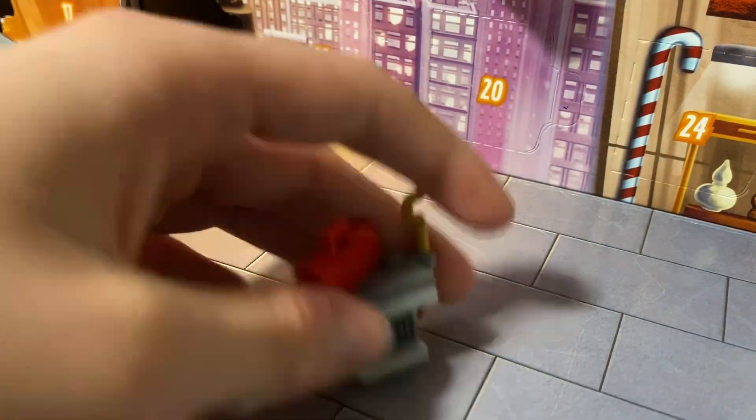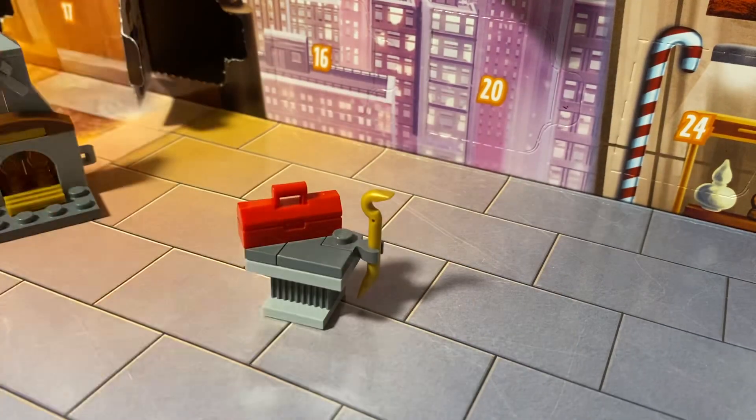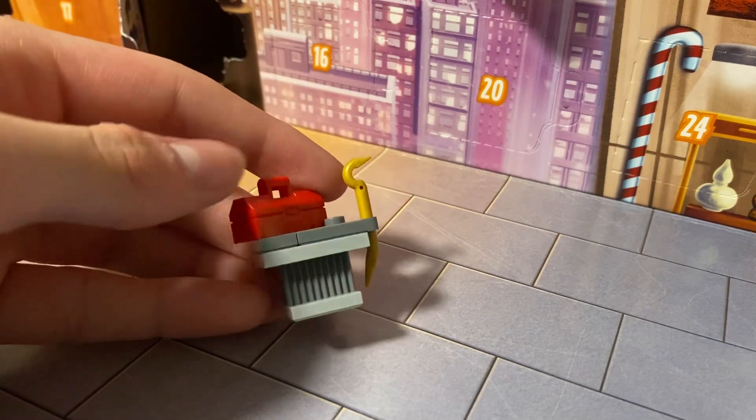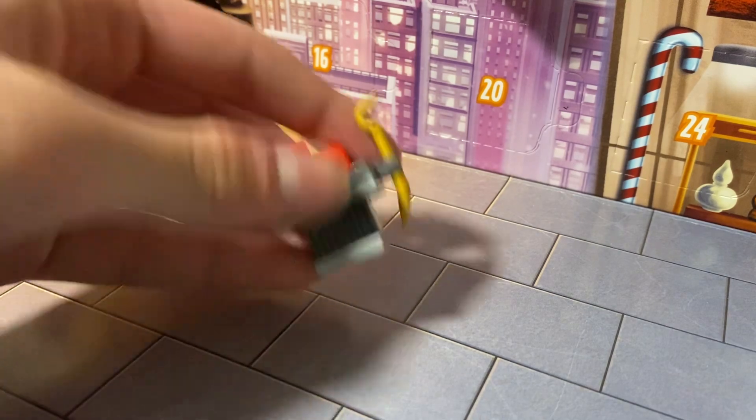So there's our workbench. It's pretty simple, but I think it works well. You have the crowbar, and then you have this toolbox in red, which looks really good. That's the first I have in my collection, so I'm excited to have that. And it kind of looks like something from Minecraft, one of those building things.